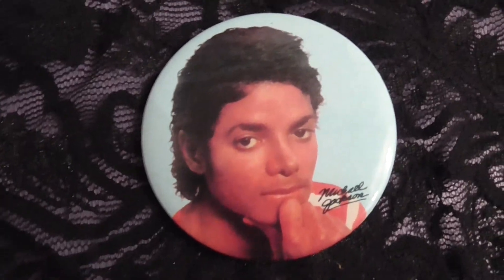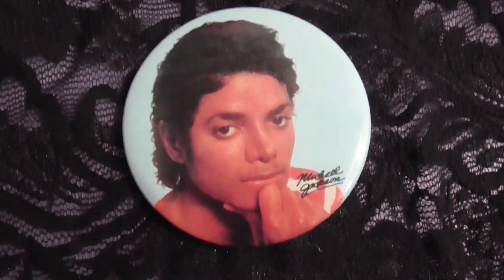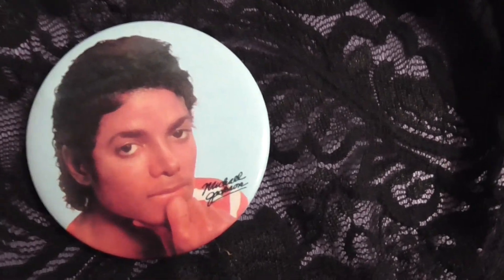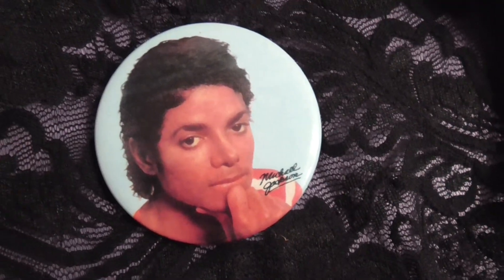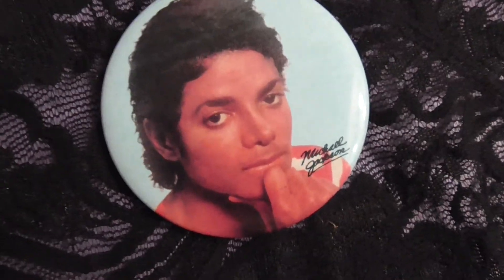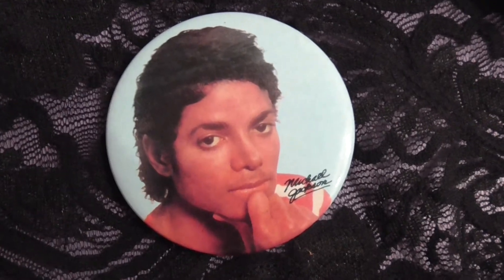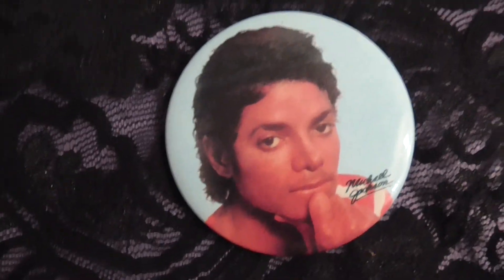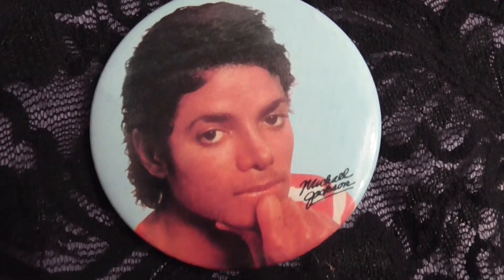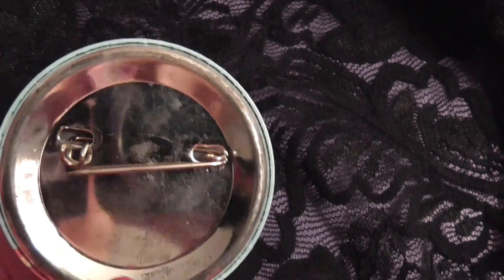Now the next four things probably could have had their own video, but I have four buttons or pins, whatever you want to call them. I've had these since the 80s — these are mine from like forever ago. I pulled them out of the box of stuff that I've had basically my whole life. You can find similar stuff on eBay, but I've had these forever. This is the first one, and these are really special to me. I've had these like my whole life. This is the second one.